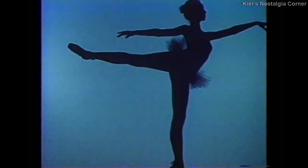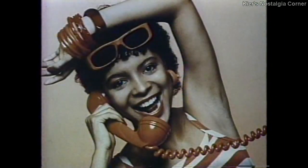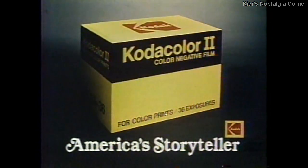Kodacolor 2 film for prints captures all the colors you can imagine. Radiant yellows and greens, from luscious watermelon to radiant peacock. Spectacular blues from indigo to blueberry you can taste. Vivid reds from rose to flame. More colors than your eyes can see. Kodacolor 2 — the more you care about color, the more you need. Kodacolor 2 film from Kodak, America's Storyteller.